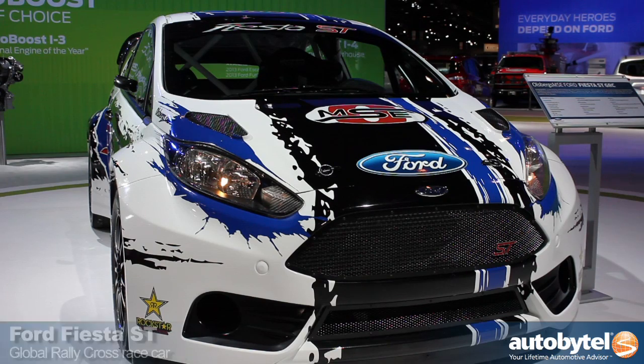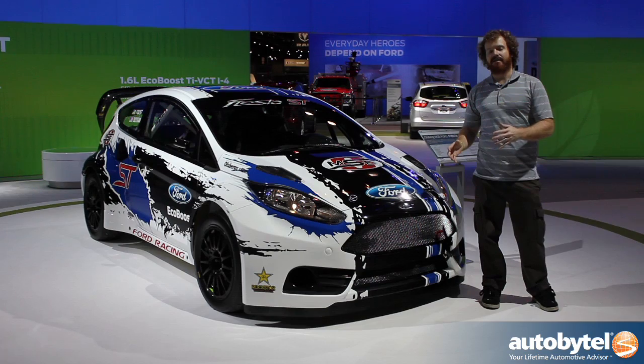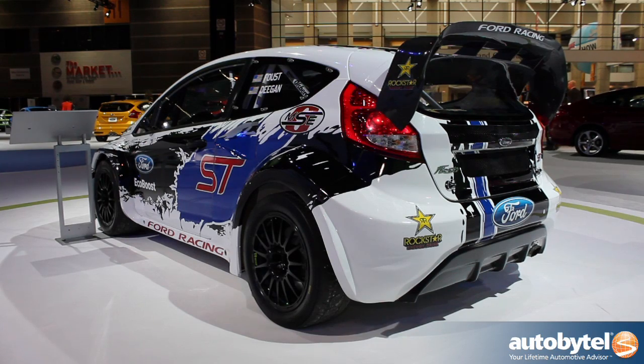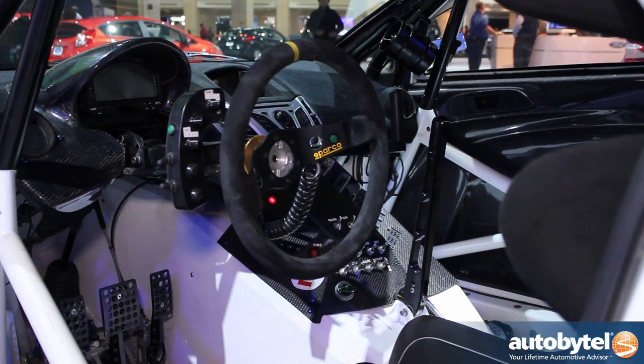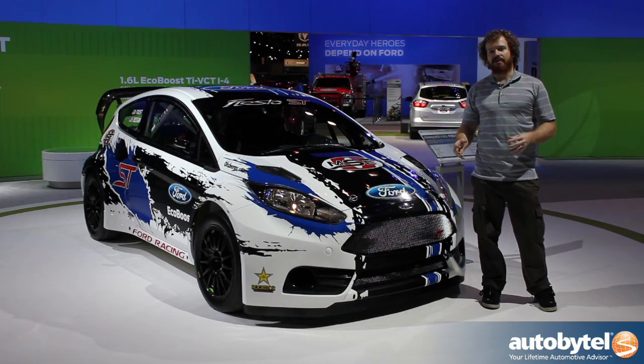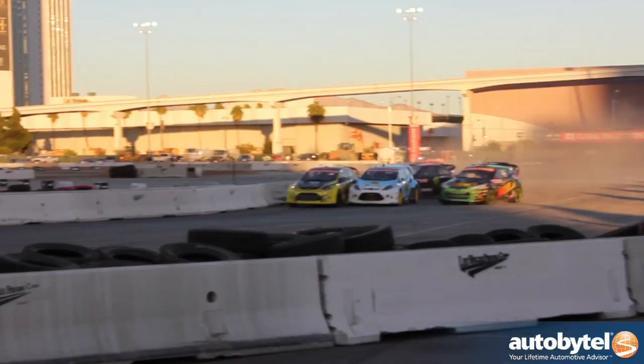Now that we've seen Ken Block's street performance Focus ST, let's take a look at the competition version of what Ford is going to be running in Global Rallycross this year. It's a Fiesta ST, which is brand new on the street for 2014, and the Fiesta ST we'll see in the Global Rallycross Championship is part of a renewed effort from Ford to become more involved in the series, which is gaining popularity across the United States.